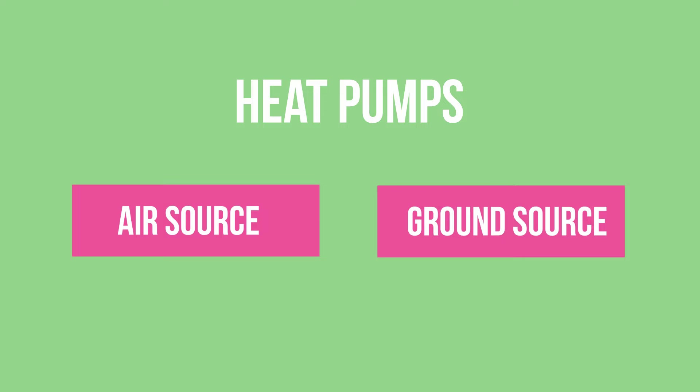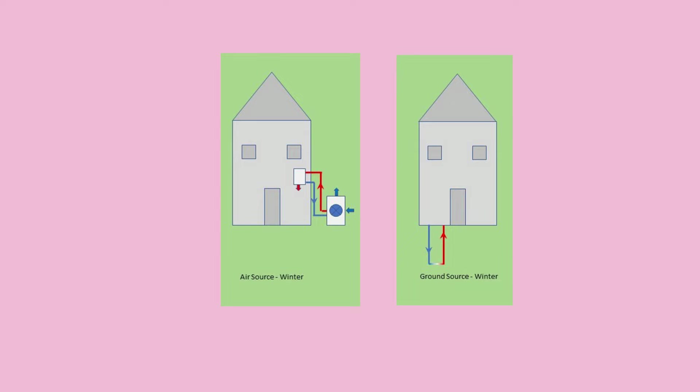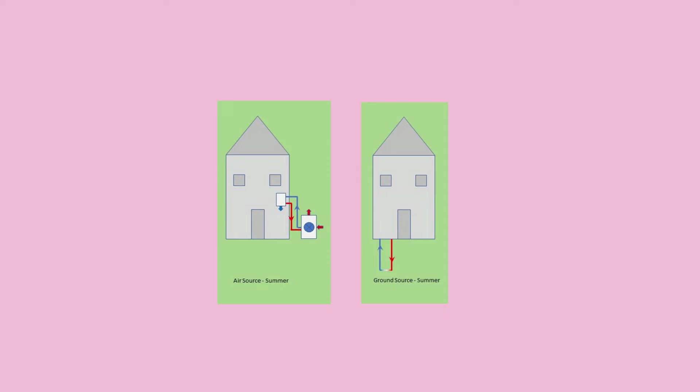Both work in a similar manner. In the winter, they harvest heat from outdoors and transfer it into the house. In the summer, they work in reverse, similar to the way that your refrigerator works. Air source heat pumps pull heat from the air, and ground source heat pumps pull it from the ground.